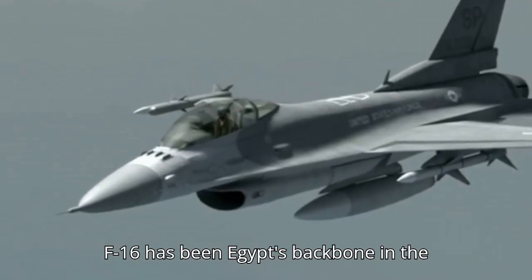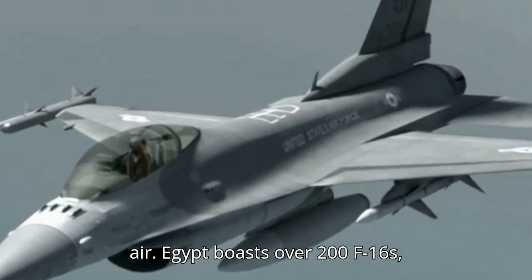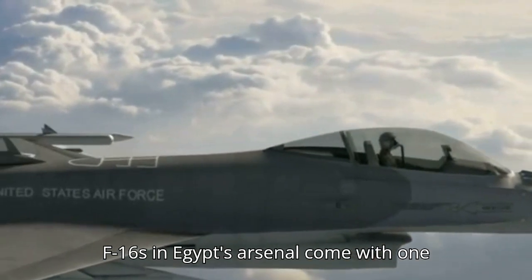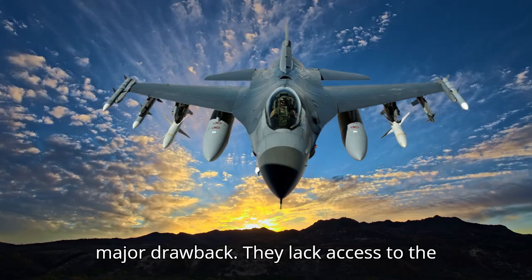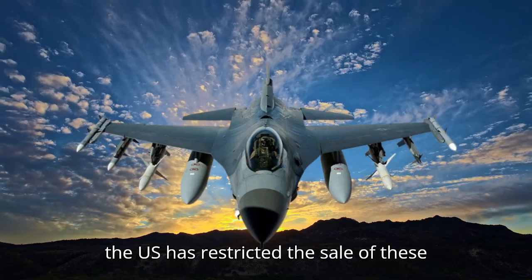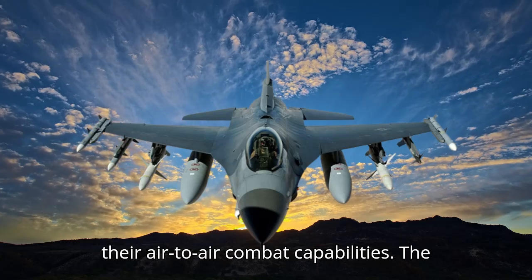For decades, the F-16 has been Egypt's backbone in the air. Egypt boasts over 200 F-16s, making it one of the largest fleets outside the U.S. However, the F-16s in Egypt's arsenal come with one major drawback — they lack access to the most advanced BVR missiles like the AIM-120 AMRAAM. The U.S. has restricted the sale of these long-range missiles to Egypt, hampering their air-to-air combat capabilities.